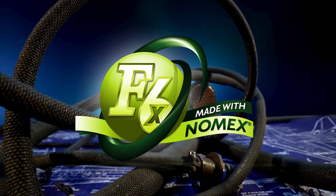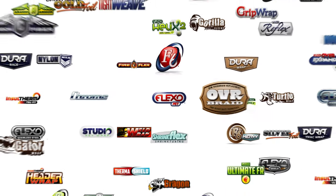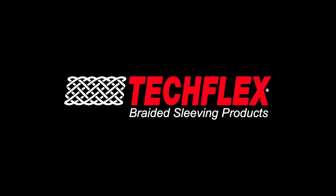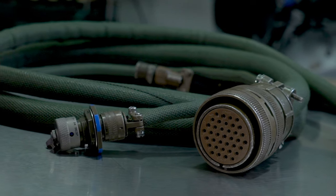TechFlex is happy and proud to announce the most advanced addition to our F6 family: F6X. Protection of wiring systems on today's modern aircraft requires a braided sleeving company that can take the protection to new heights. TechFlex's F6X is the result of many years of research and development and insight into the aviation industry.